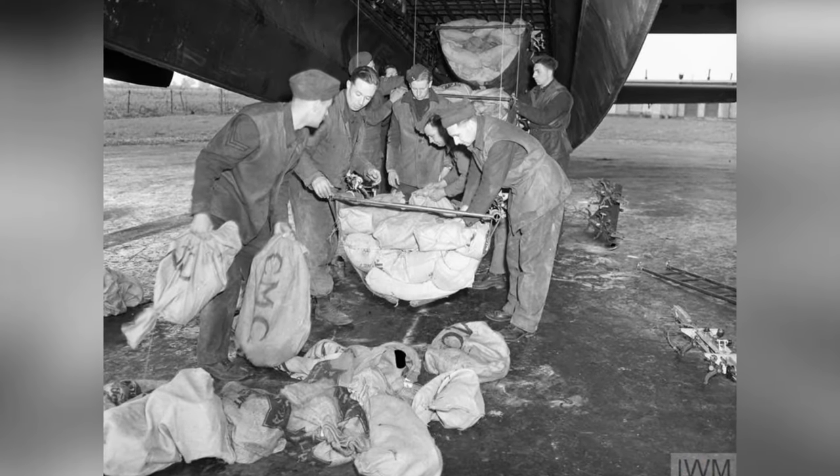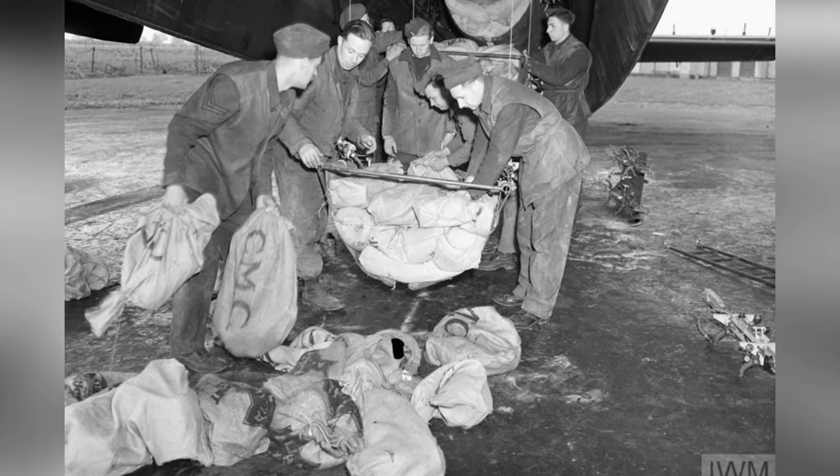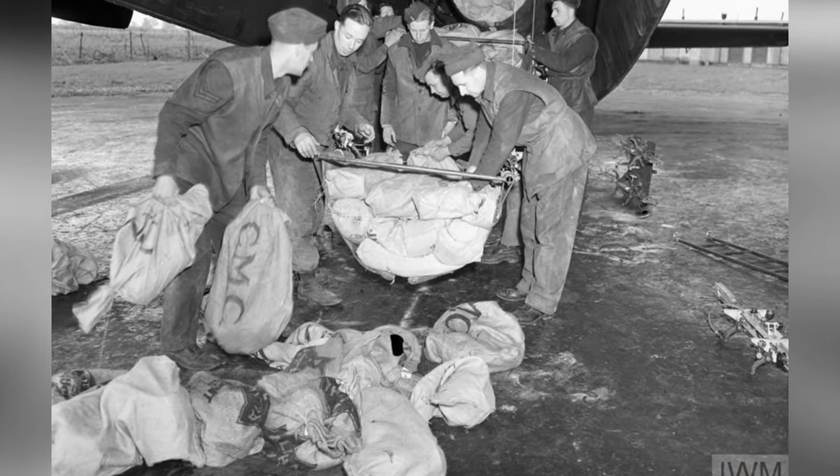The ground crew of No. 514 Squadron in England is seen loading food parcels into a plane's bomb bay for dropping on the Netherlands during Operation MANNA in May 1945.